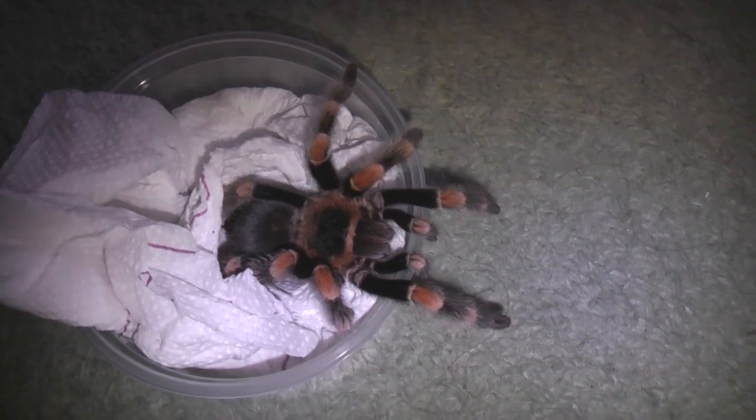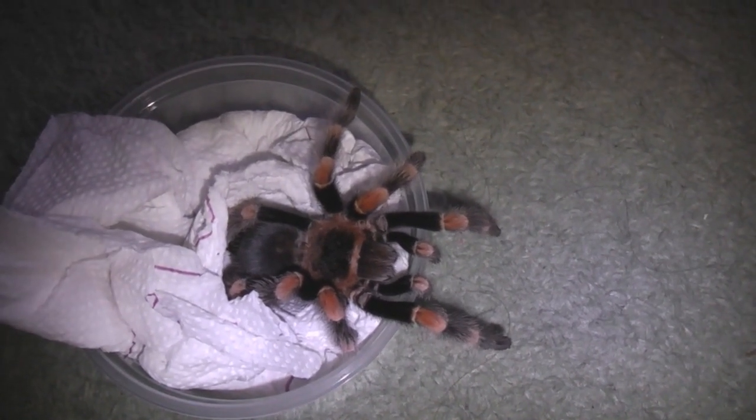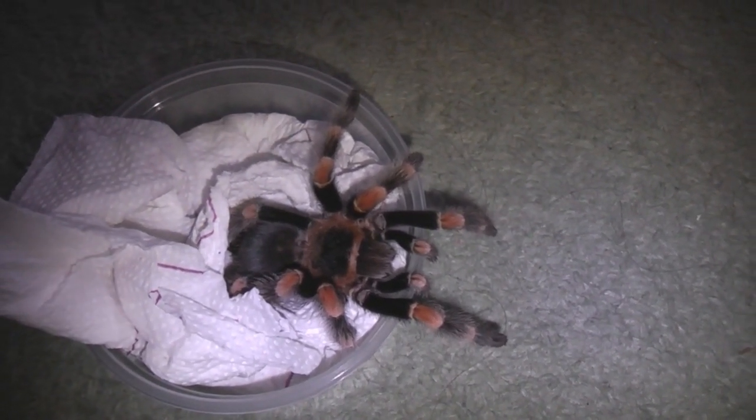So I'm going to quickly get her in her enclosure guys and I'll quickly show you how she is in there. Here she is then guys.